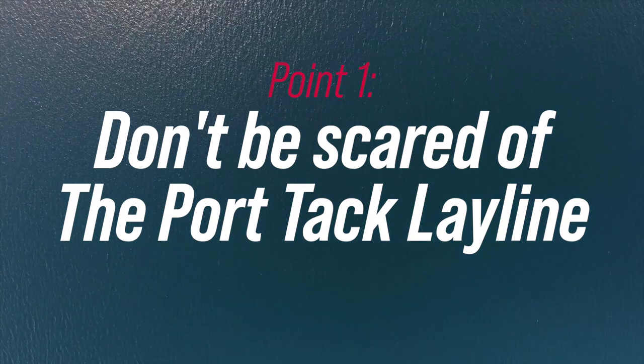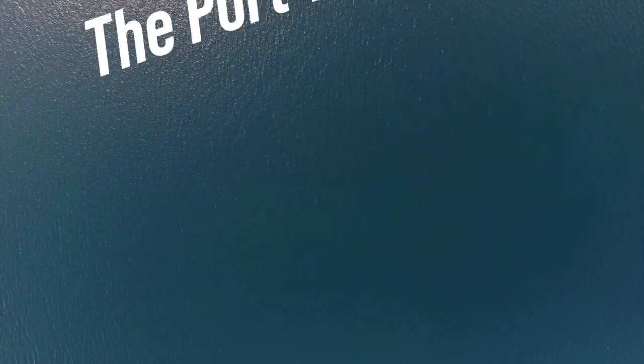Point number one is that you can come in up to the windward mark on port. A lot of people seem quite scared of this, but you can come in on port and be totally within the rules and get round in the top position.